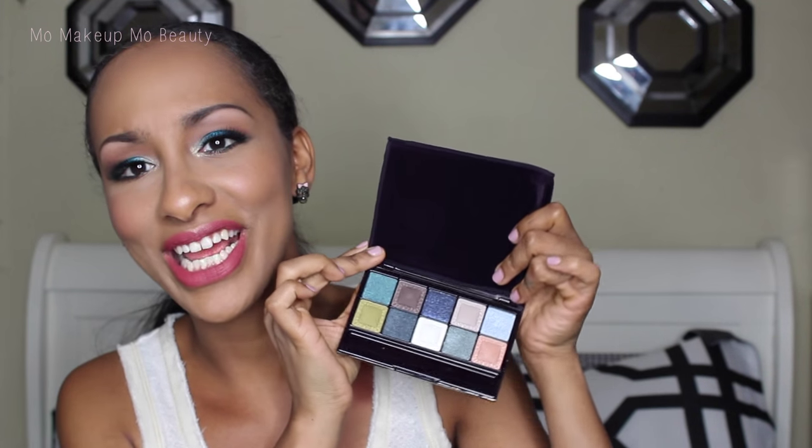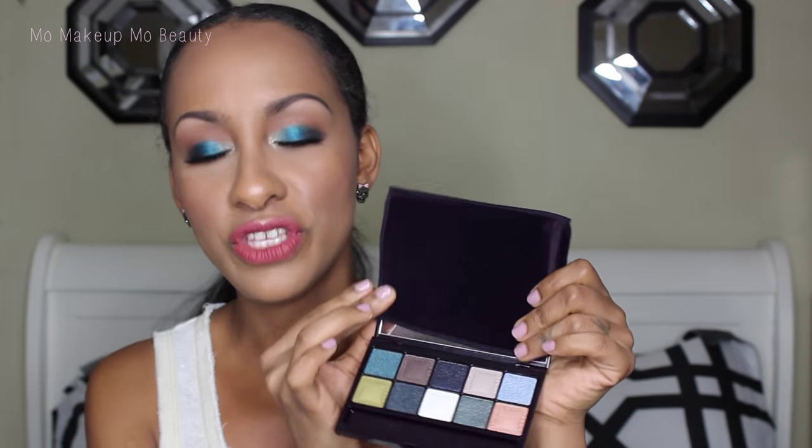Now it looks to be a mixture of mattes and glitter shimmer kind of finishes. It's so beautiful and so pretty! So this palette has a total of 10 eyeshadows and they can be used wet or dry. When you use them dry, they give you more of a lighter, more natural finish. And then when you use them wet, it's supposed to be more intensified. So you're getting 10 shadows, but it's more like 20 because of the fact that you can use them wet or dry.